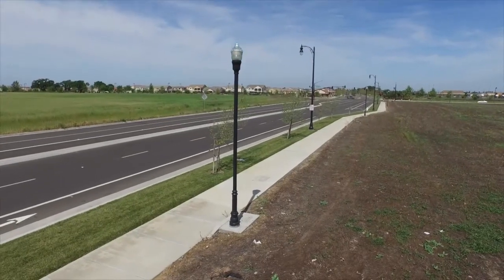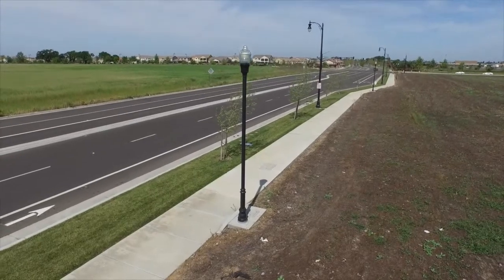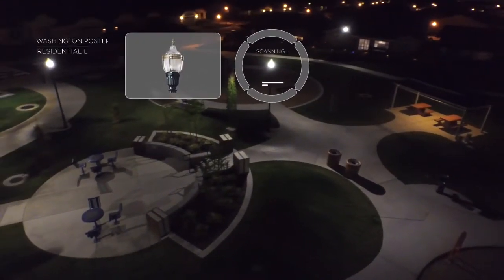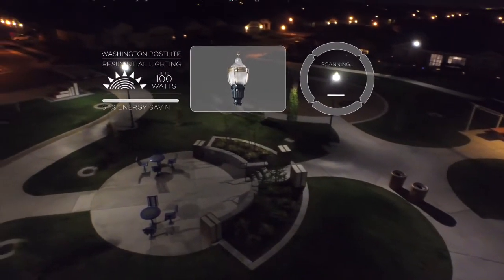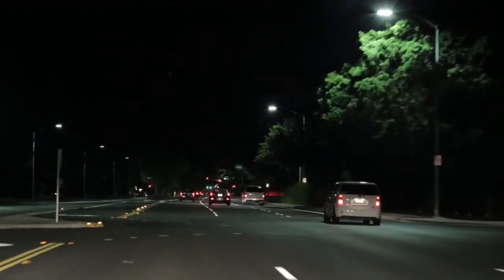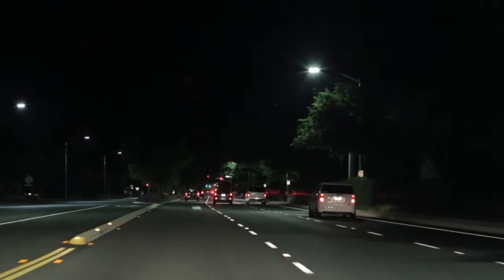Residential lighting solutions keep neighborhoods and parks safe and attractive with dimmable luminaires and decorative street jewelry luminaires. This continuum of solutions makes Acuity Brands the innovation leader in infrastructure lighting.